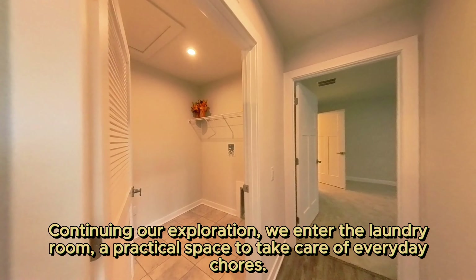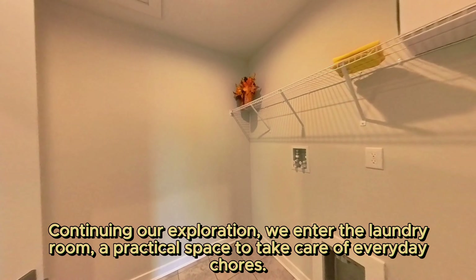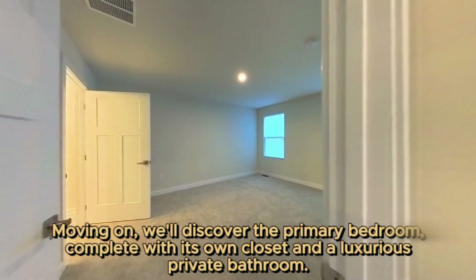Continuing our exploration, we enter the laundry room, a practical space to take care of everyday chores.